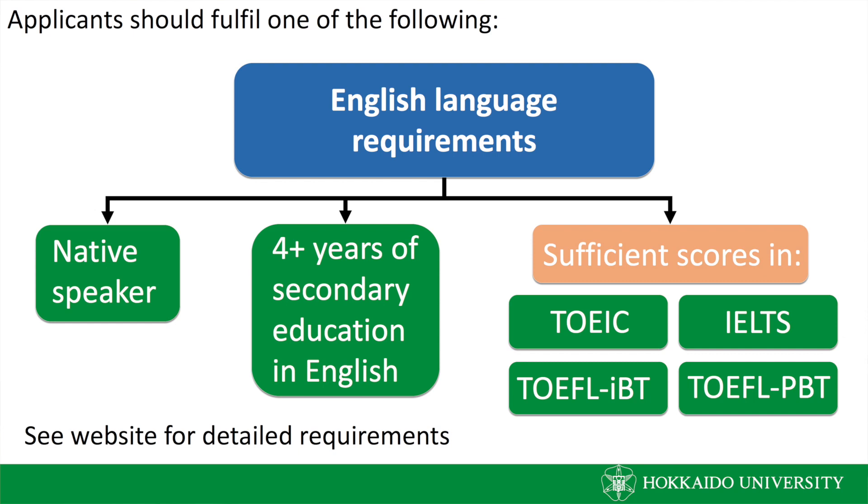As the ISP is given entirely in English, there's no need for any Japanese proficiency before entering the course. However, there are certain English requirements. Students applying for the program must submit the scores of their TOEFL, TOEIC or IELTS exams. However, if their native language is English or their secondary education was performed in the English language, they do not have to submit these scores.